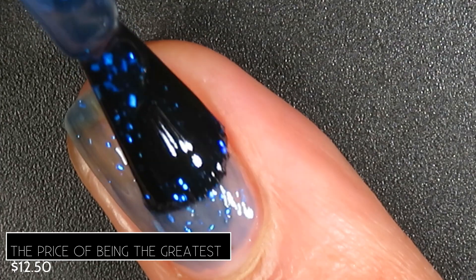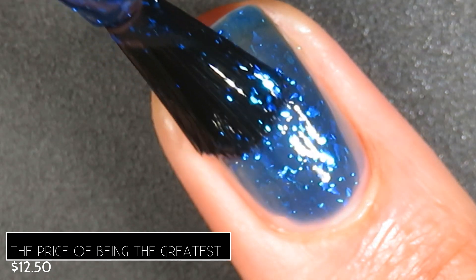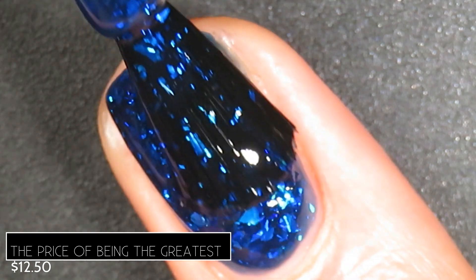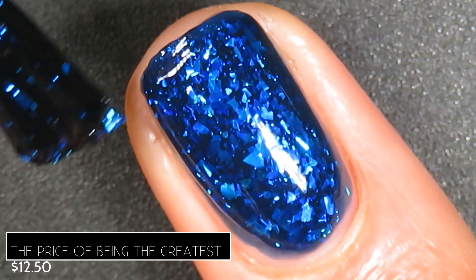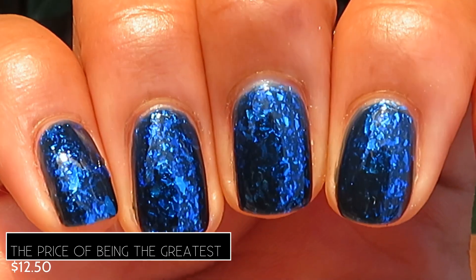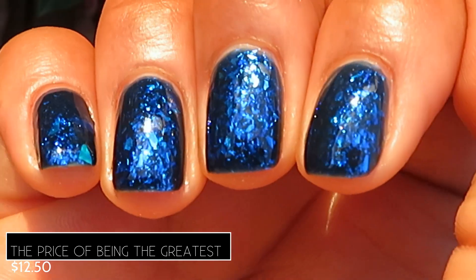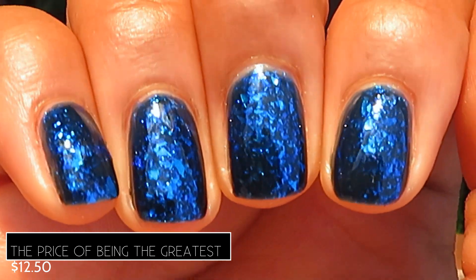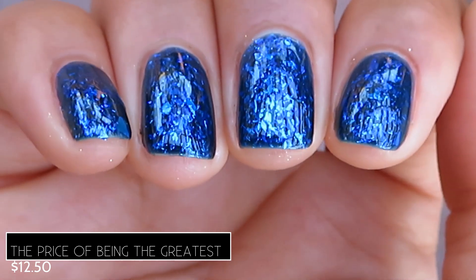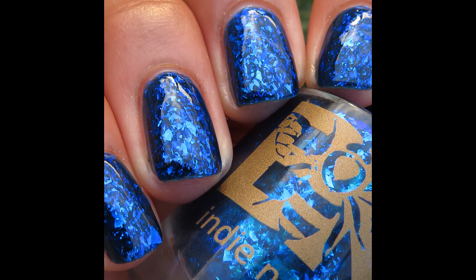You get a few flakes on that first coat, but they build up beautifully on the second and third. The development of the base color really starts to pop on the second coat, and then once you add the third coat, the flakes just glow. I absolutely reached opacity in three coats, and I think most people would too. Here's what it looks like built up in three coats with a glossy top coat in sunlight — there's just so much depth in this polish. It is absolutely gorgeous. I have a lot of favorites in this release and this is one of them. In lower natural lighting, I'm speechless. Pictured are three coats of The Price of Being the Greatest with a glossy top coat.